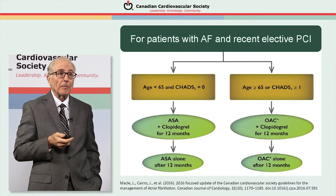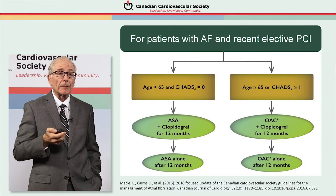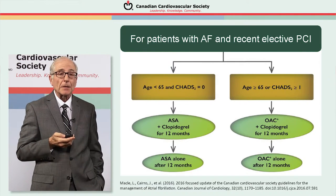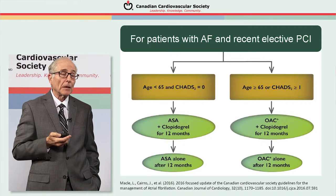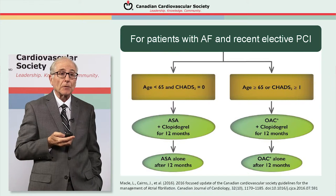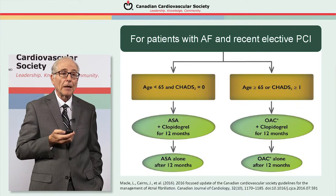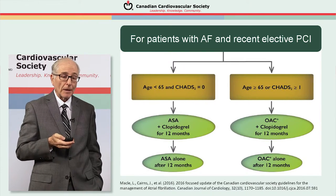For patients with concomitant atrial fibrillation and recent elective PCI, we've developed an algorithm based on the evidence presented. Patients are first categorized by stroke risk. Those at low risk — under age 65 with a CHADS score of zero — receive dual antiplatelet therapy for 12 months then conversion to aspirin alone. For higher stroke risk patients — over age 65 or CHADS score of one or greater — the WOST regimen is recommended: oral anticoagulation plus clopidogrel for 12 months, then oral anticoagulation alone.